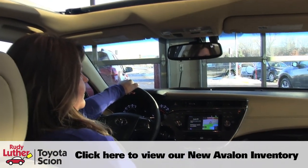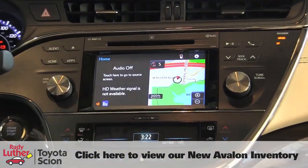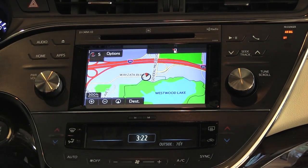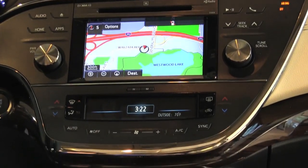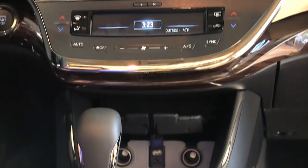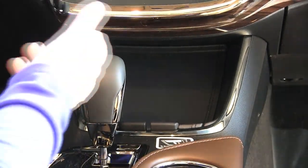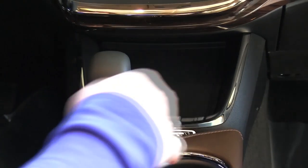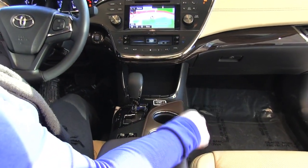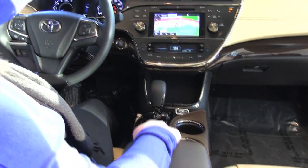Coming down here, you have your 7-inch screen, which gives you push-button access to navigation, easy-to-use voice controls, and dual climate control. We also have a new wireless charging feature — you can put your cell phone right on here and if it's capable, it will charge your phone. There are cup holders and storage in the doors, and this one has a JBL sound system, plus a good-size armrest with storage underneath and sliding capability.